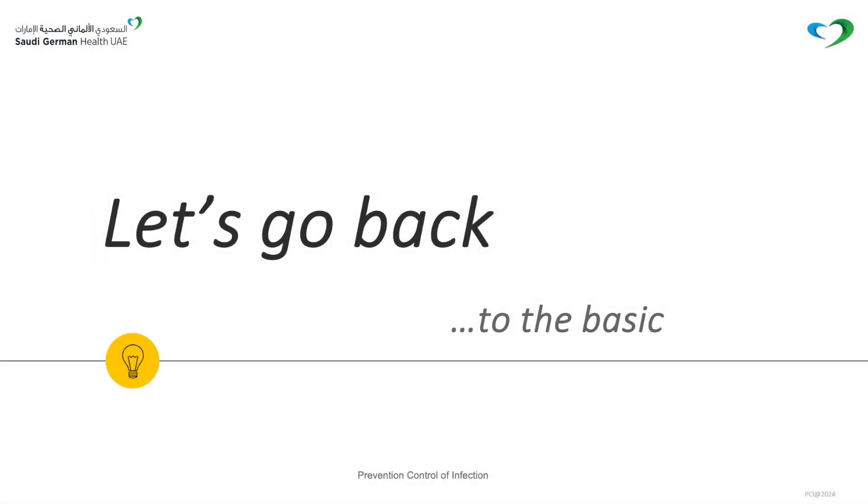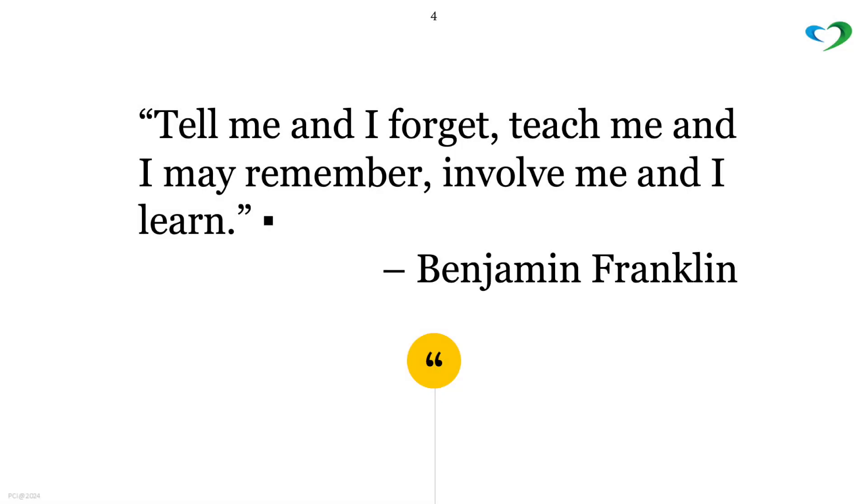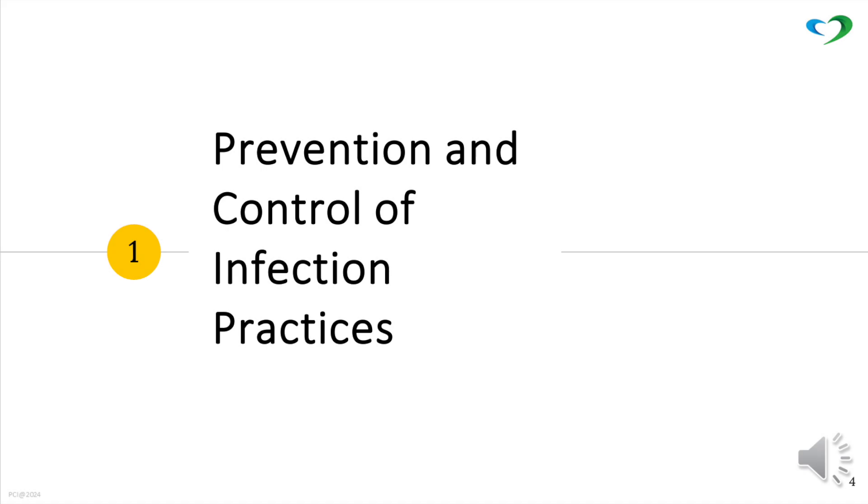Let's go back to the basics. Hello, we are Jennifer and Raina, your virtual infection control. Tell me and I forget. Teach me and I may remember. Involve me and I learn. We will discuss about prevention and control of infection practices.